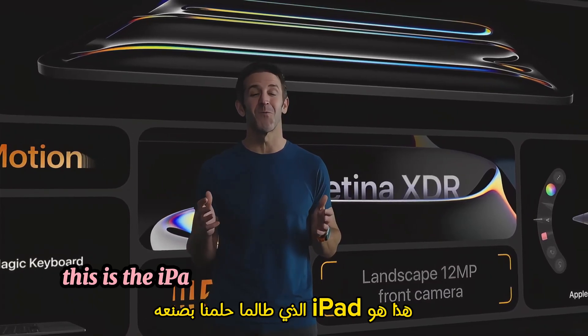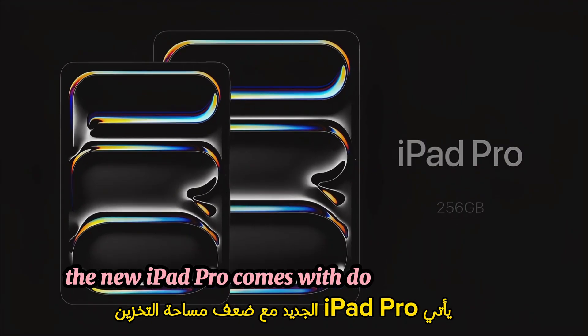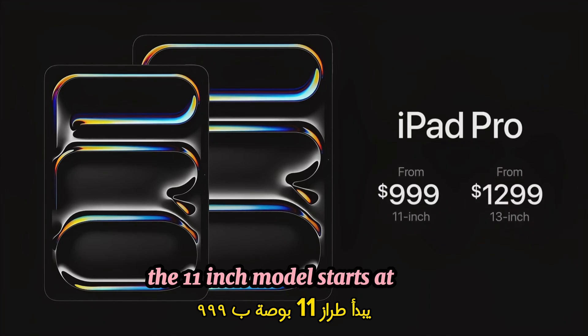This is the iPad we've always dreamed of making. The new iPad Pro comes with double the storage, which is now 256 gigabytes. The 11-inch model starts at $999.